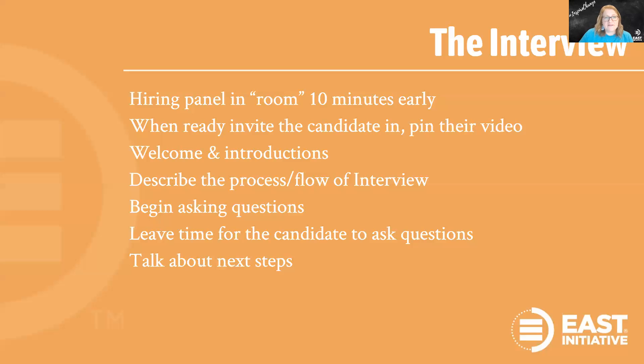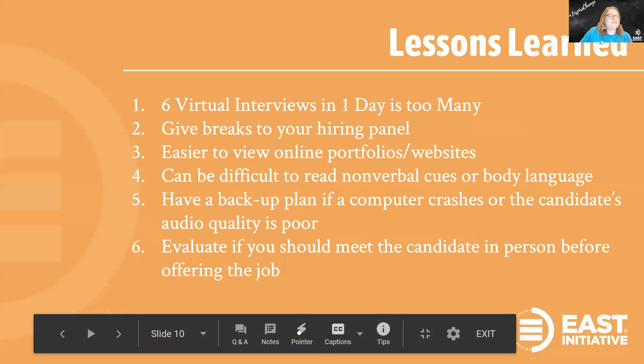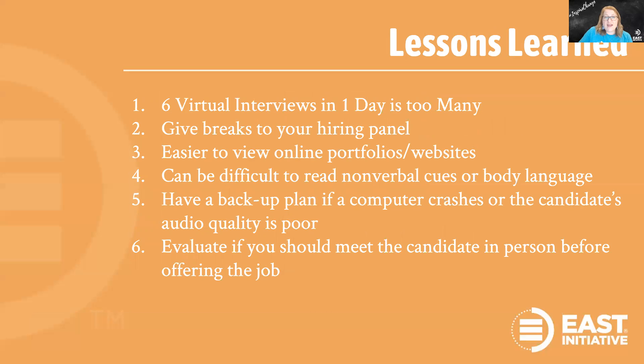Follow that same process for each interview you have. Now for the lessons learned: six virtual interviews in one day is way too many — it was exhausting. I would recommend four at most. Give breaks in between to your hiring panel. Consider even waiting to debrief until the next day to get everyone's thoughts on the candidate. If you interview on a Thursday or Friday, you might even wait until Monday — give them a whole weekend.